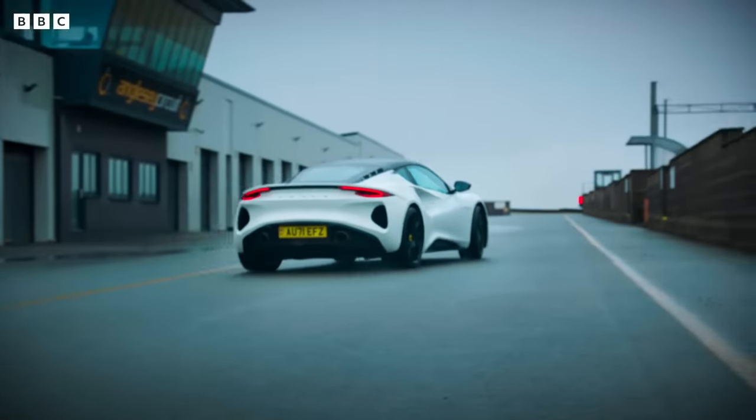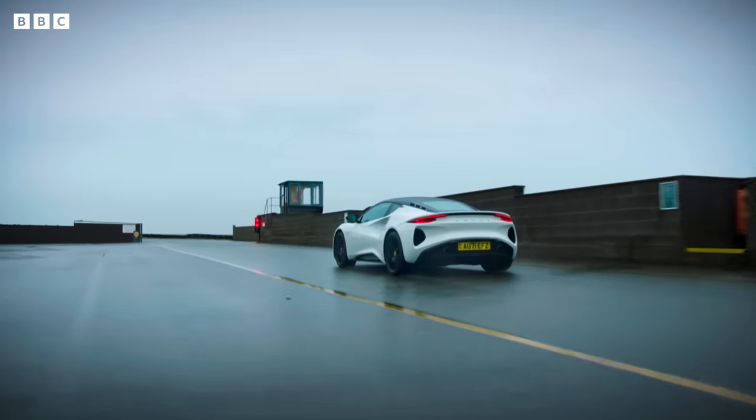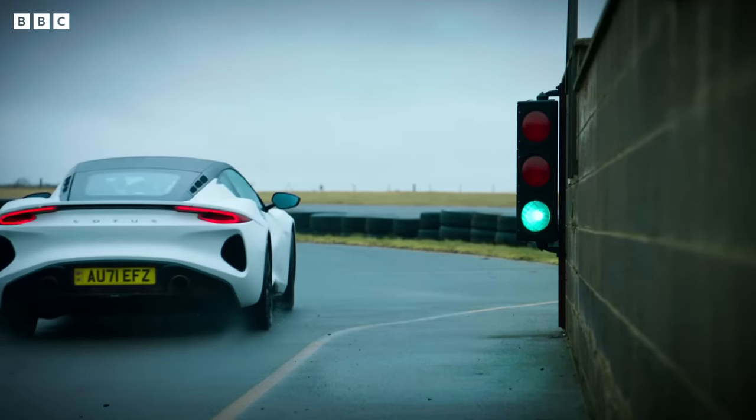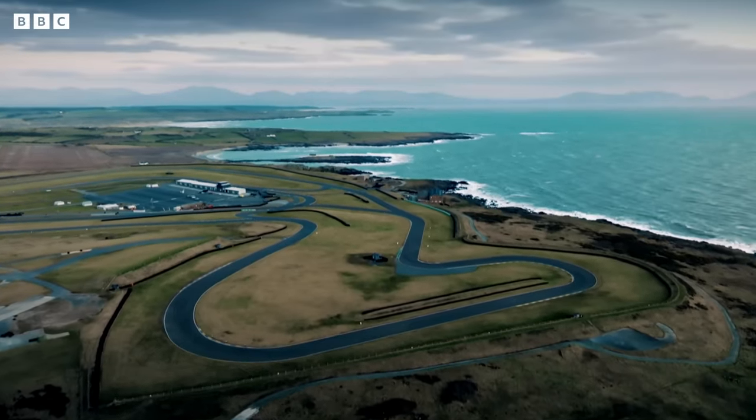It's not enough for this new Emira just to do the business on the road. Lotus's history, its very DNA, is racing. And that means the Emira really has to do the business on the track.